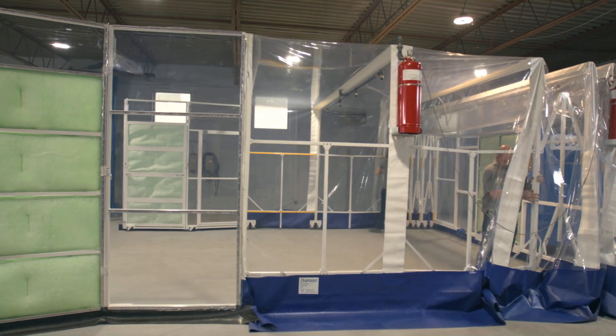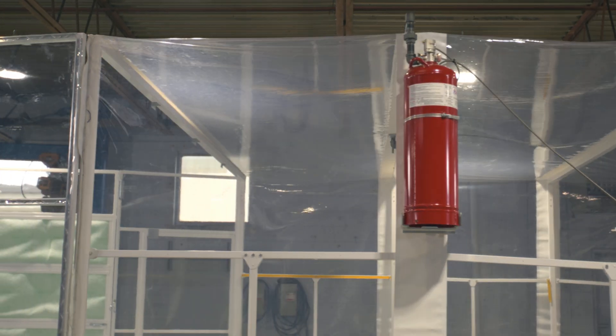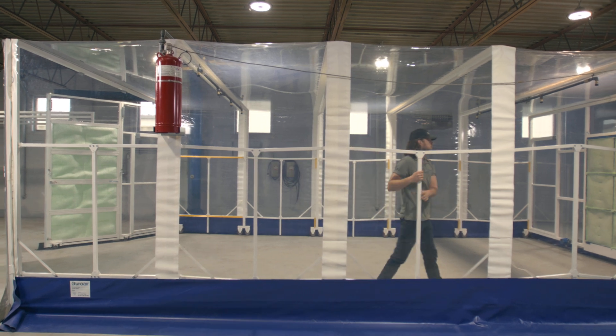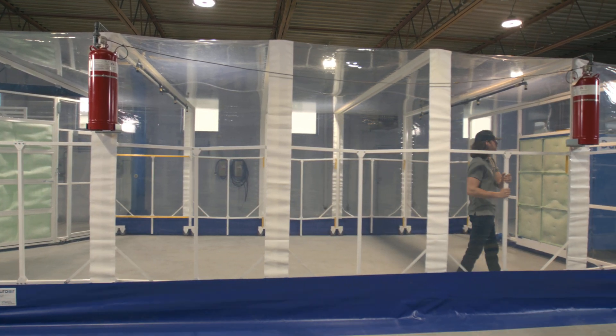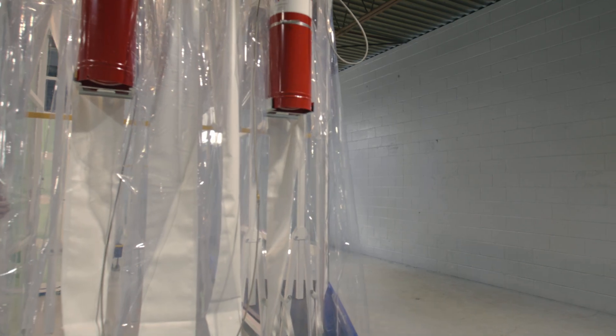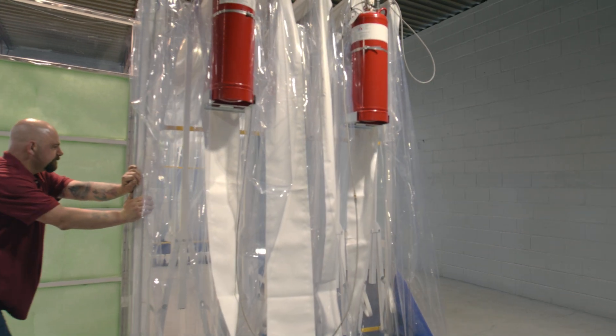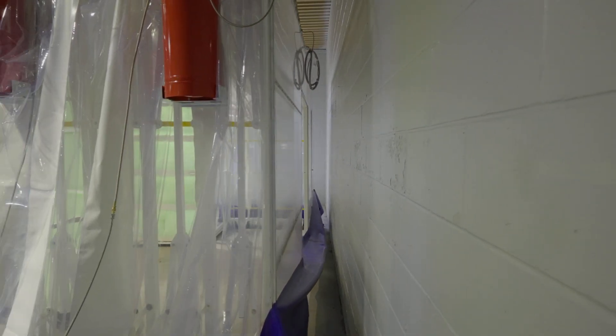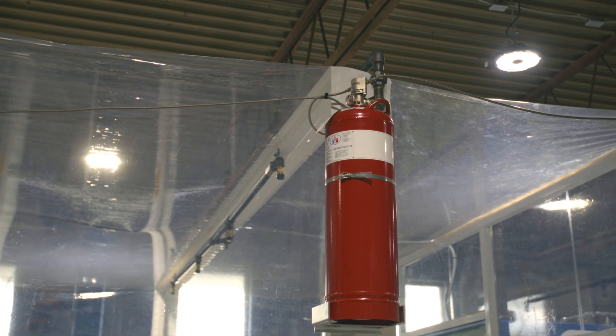The retractability of our enclosure enables use of an overhead crane to move workpieces into place and saves considerably on material handling and labor costs. The process of opening and closing the DuroRoom requires only two individuals and allows you to move the enclosure, not the workpiece. The enclosure moves along the length axis and retracts to less than 20% of its extended length.